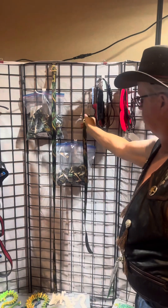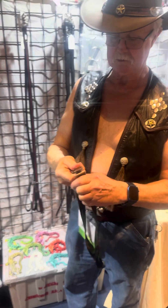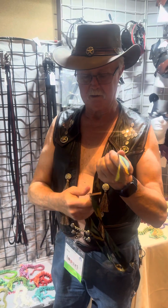Simple restraints — for people that have a hard time tying knots and stuff, these are real nice and simple and quick release.